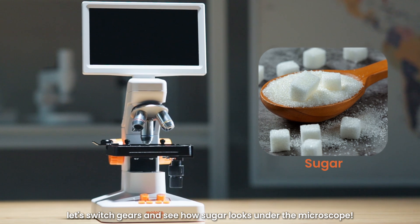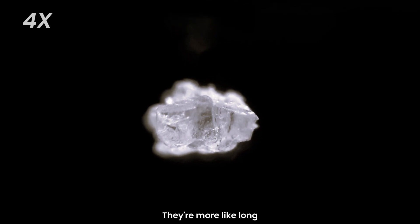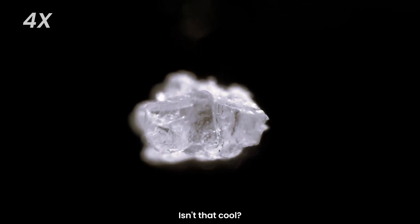Now, let's switch gears and see how sugar looks under the microscope. Wow, sugar crystals look completely different from salt. They're more like long, jagged rocks. Some even look like tiny needles. Isn't that cool?